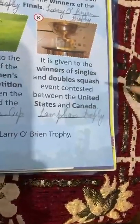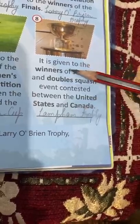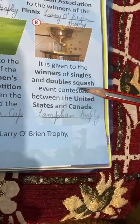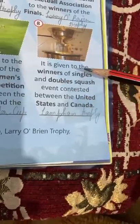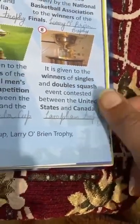Eighth is Lampton Trophy. This trophy is given to the winner of the doubles and singles squash and it is held between the United States and Canada. Whoever wins this championship, this trophy is given to them.